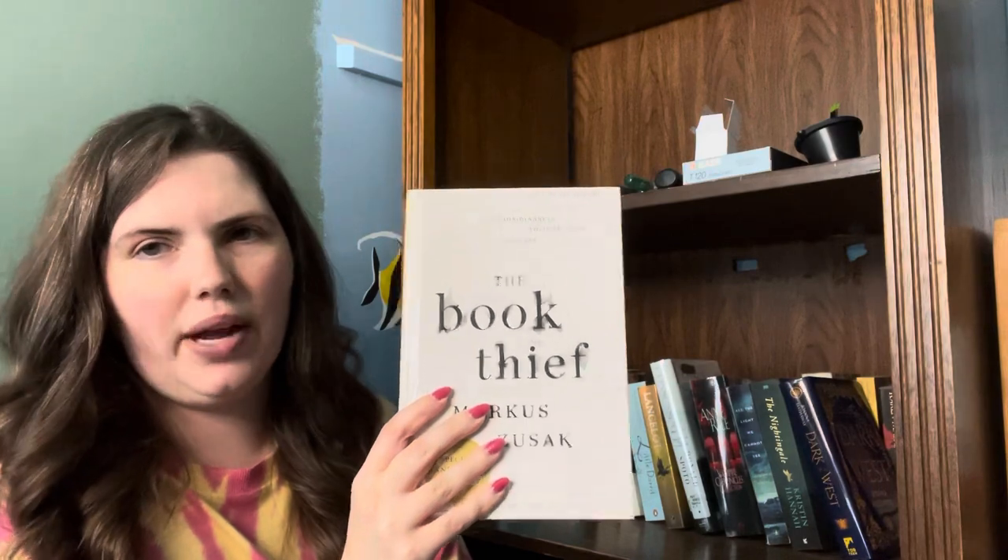The Book Thief — it's going. Dark of the West — it's going. The Nightingale — absolutely, this one's going. All the Light We Cannot See — I had a phase where I wanted to read all of this World War II historical fiction and I had a project when I first started my channel reading through WWII historical fiction, and I gave up on that project halfway through. I just don't vibe with a lot of World War II historical fiction, so I'm getting rid of all of these.